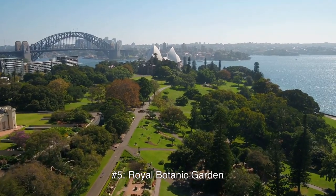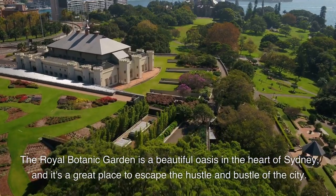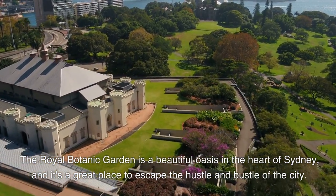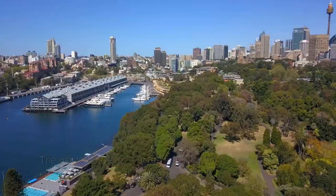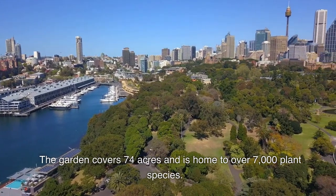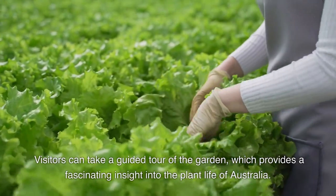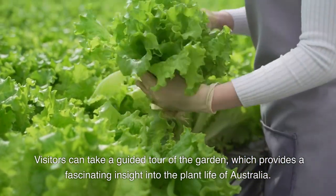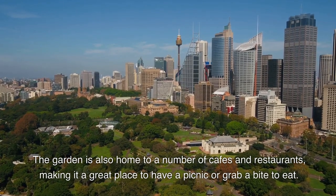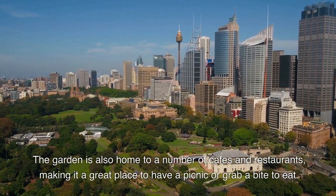Number 5: Royal Botanic Garden. The Royal Botanic Garden is a beautiful oasis in the heart of Sydney, and it's a great place to escape the hustle and bustle of the city. The garden covers 74 acres and is home to over 7,000 plant species. Visitors can take a guided tour of the garden, which provides a fascinating insight into the plant life of Australia. The garden is also home to a number of cafes and restaurants, making it a great place to have a picnic or grab a bite to eat.